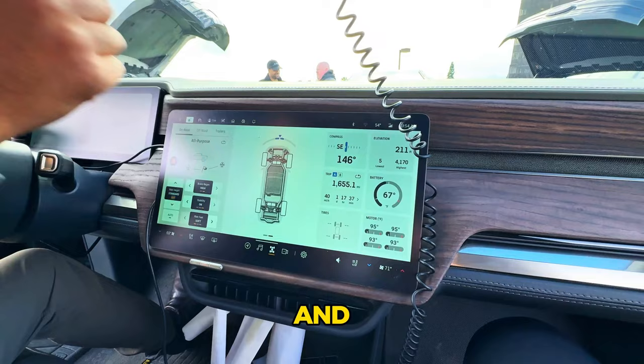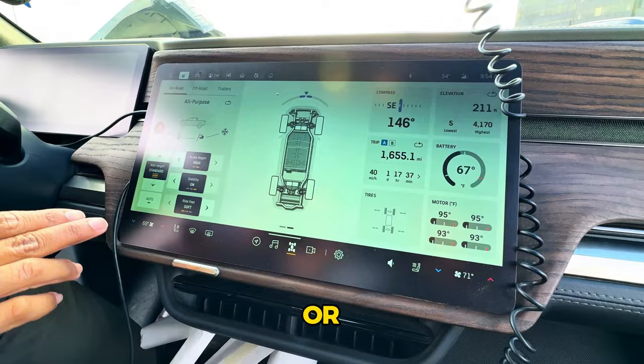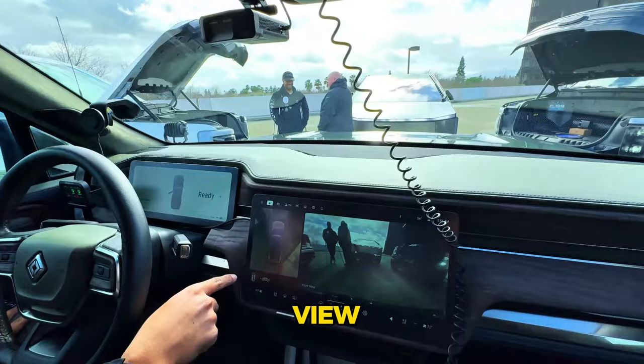When you switch back to on-road mode, those displays change to trip info and battery temperature, plus you can see elevation and compass. On-road modes include all-purpose, conserve, sport, and snow. The camera system gives you a panoramic view — when you close the doors you get a better bird's-eye view showing the Cybertruck nearby.